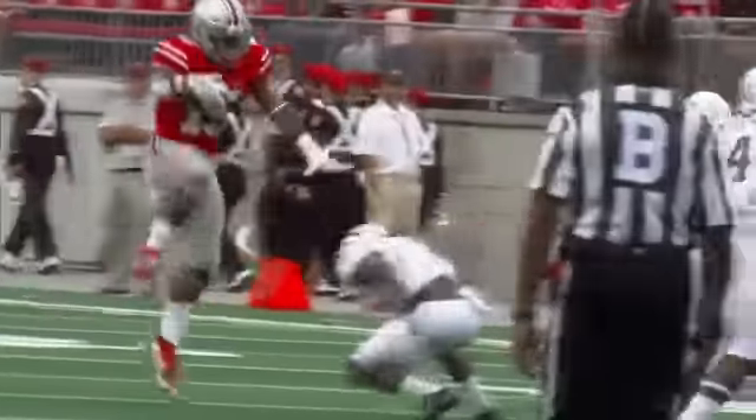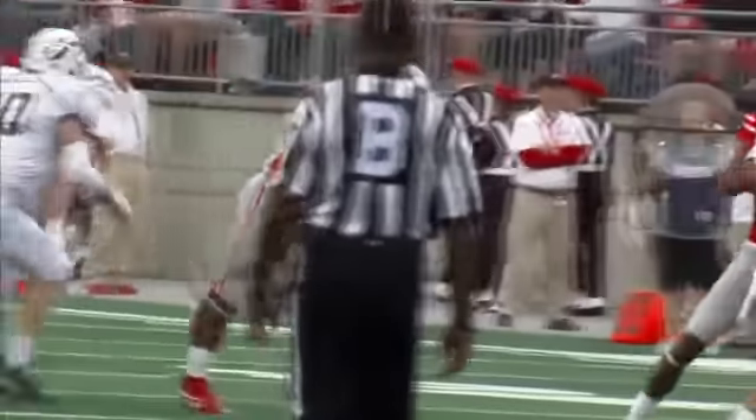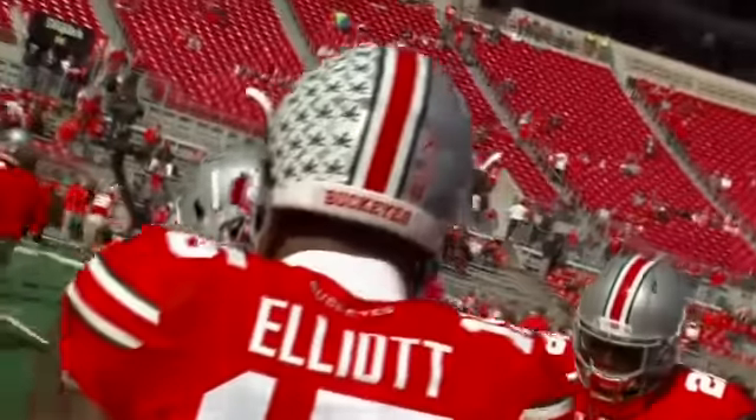He's only off the ground for a split second. A basketball player, for example LeBron James, might have a hang time of about 0.85 seconds. Zeke is in the air for only half a second, and that's a short amount of time when you're talking about Zeke's body type.